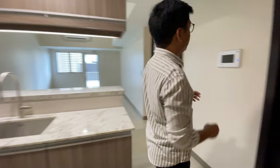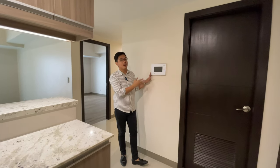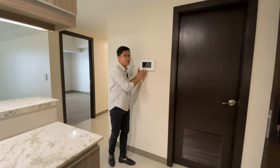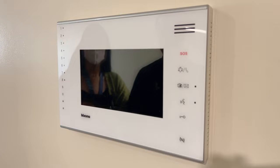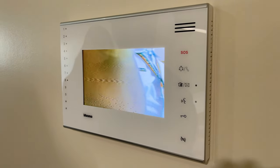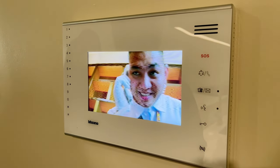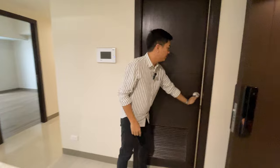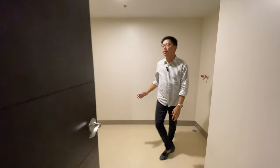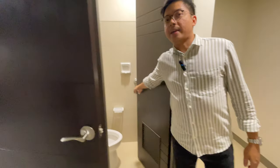On this side, we have the video intercom, which is connected to the lobby and security — so if you need to contact them, you can call them from here. And this one is the maid's room, which has its own toilet and bathroom.